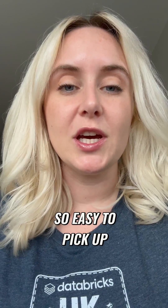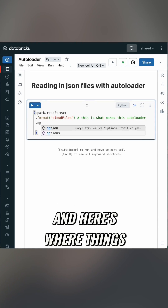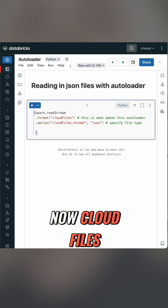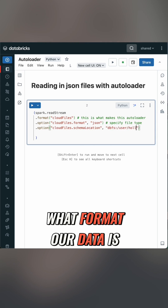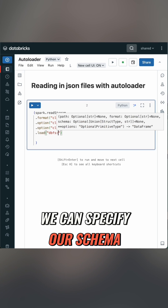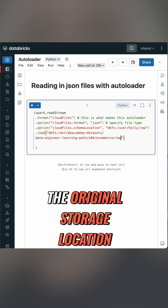The syntax is so easy to pick up. It's spark.readStream because it's structured streaming underneath, and here's where things are different. To use Autoloader, our format is now cloud_files, and it's in the options where we specify what format our data is. If we want, we can specify our schema or just provide some hints, but it's the load statement that contains the original storage location.